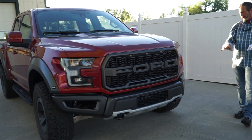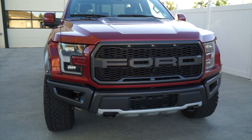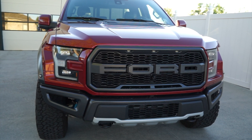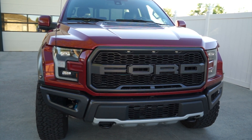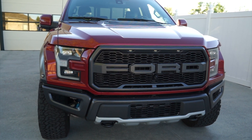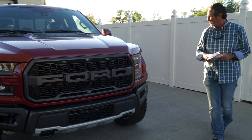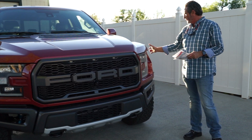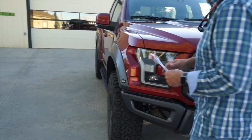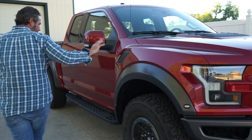You'll notice the Raptor has its own unique front end, mainly because the stance is wider. According to Ford's media website, they retain 87.8% of their value. It has a six-inch wider track, its own boxed frame, 13 inches of wheel travel up front, 13.9 inches in the rear, and 30 degrees of approach angle. The front end looks different due to the wider track and unique front and rear fenders. The lighting is great — it all lights up at night with LEDs all the way around, plus tow hooks.